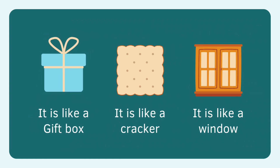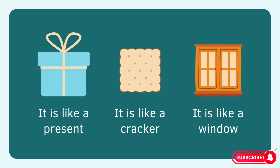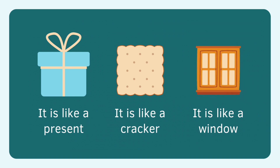Gift box, square. Cracker, square. Cracker is square. Window, square. Window is square.